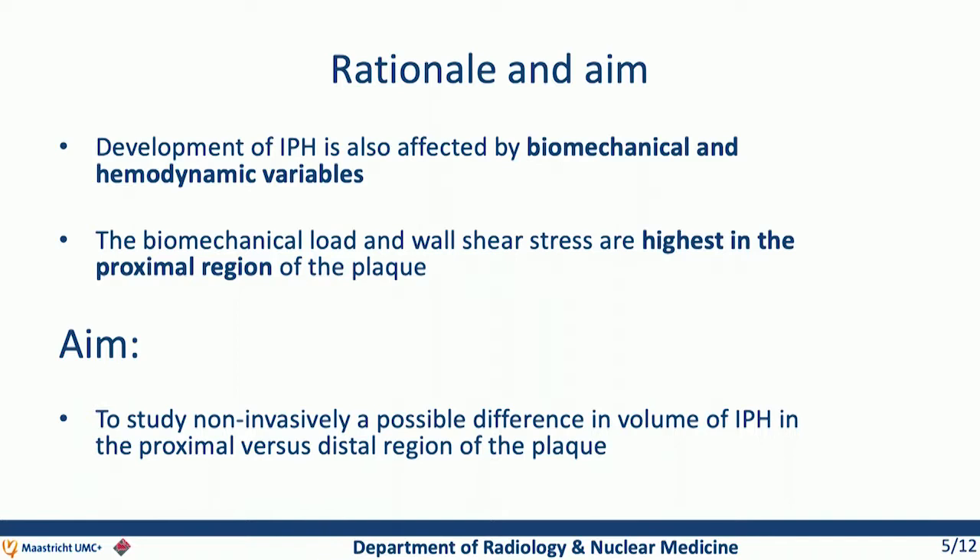Since it is known that the biomechanical load and wall shear stress are actually the highest in the proximal region of the plaque, we aimed to study non-invasively whether there is a difference in volume of intraplaque hemorrhage at the proximal versus the distal region of the plaque.